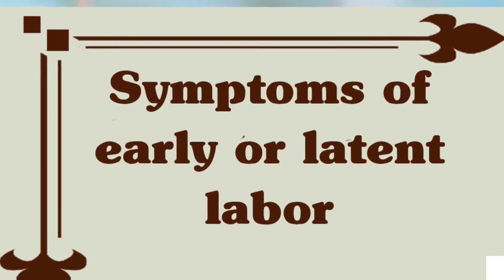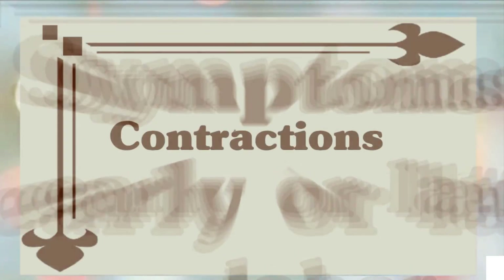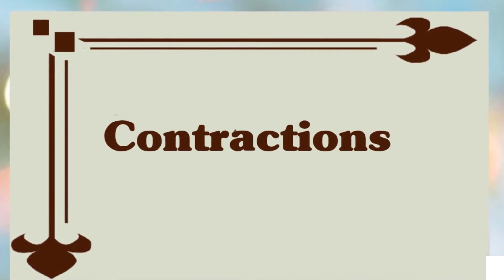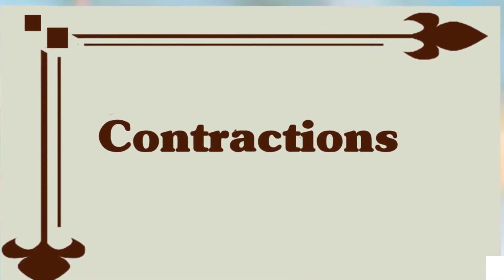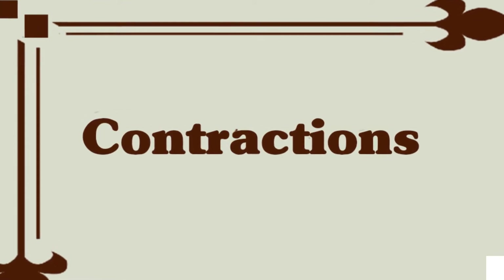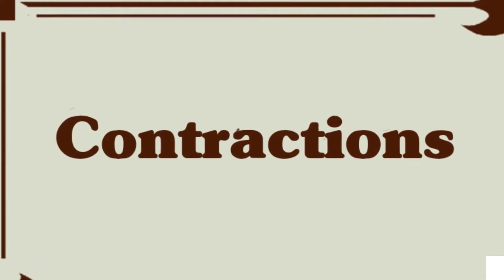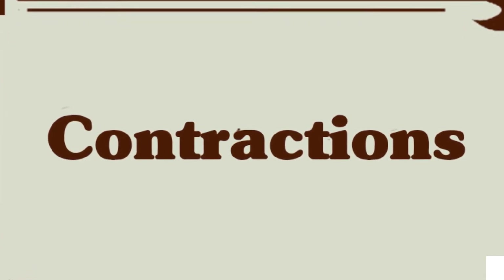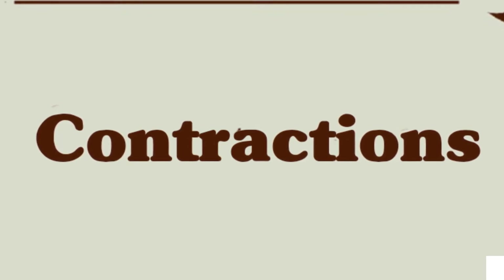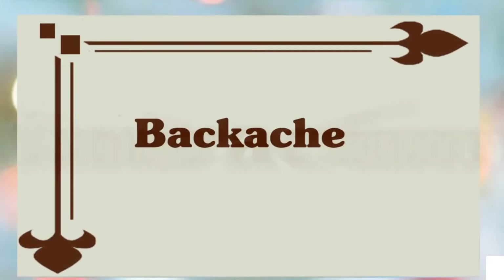Now we will discuss the symptoms of early labor. You will experience mild to moderate contractions that last 30 to 45 seconds, though they can be shorter and might be regular or irregular. They may be spaced around 20 minutes apart and become progressively closer together, but not necessarily in a consistent pattern. You may not even notice them until the final two to six hours, or if you are dilating gradually over days or weeks, you probably won't feel them at all until labor starts in earnest.